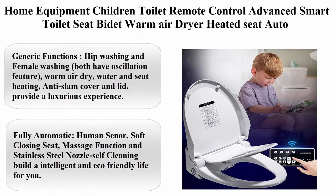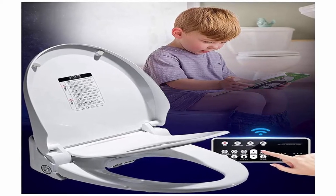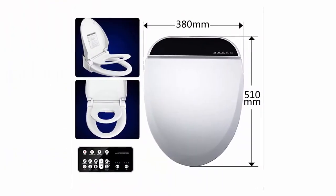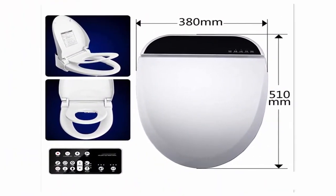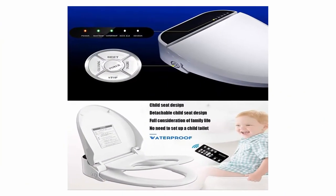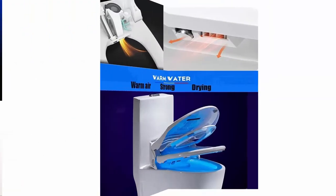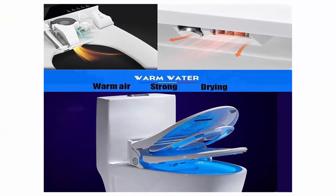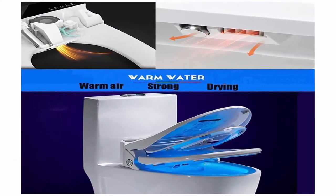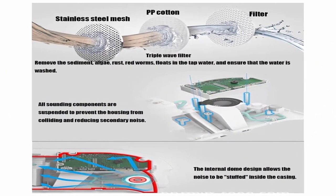Top 2: Home Equipment Children Toilet Remote Control Advanced Smart Toilet Seat Bidet, with warm air dryer, heated seat, auto generic functions, hip washing and female washing — both have oscillation feature. Warm air dry, water and seat heating, anti-slam cover and lid provide a luxurious experience. Fully automatic, soft closing seat, massage function and stainless steel nozzle self-cleaning. Quick and easy installation — simply remove the toilet seat and reattach. The bidet easily attaches to any standard two-piece toilet.